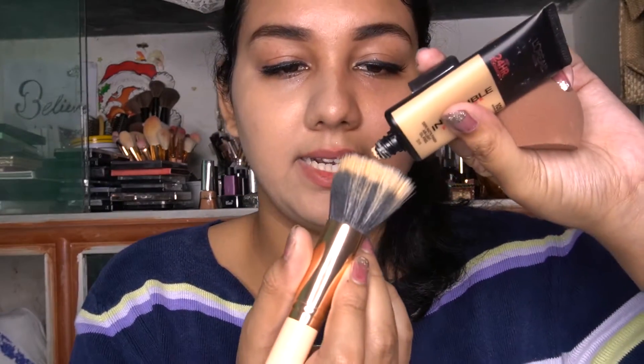I'm using a duo fiber brush for application. As you can see, this is not my shade — it's too light for my skin, but we can manage. I'm blending the foundation all over my skin and you have to work really really fast with this foundation because it dries out very very quickly. With one layer you can already see it covering my acne marks — it's a medium to light coverage as claimed.